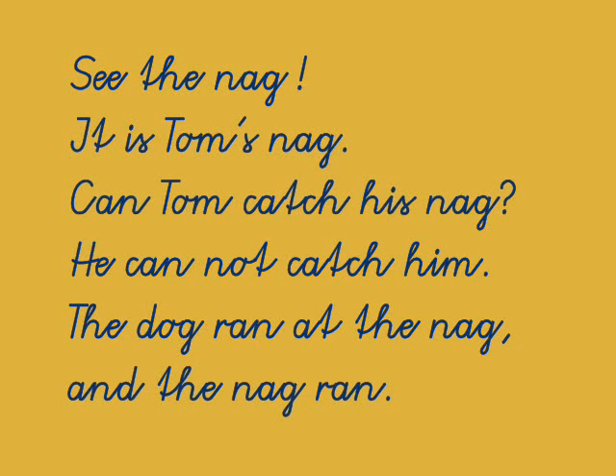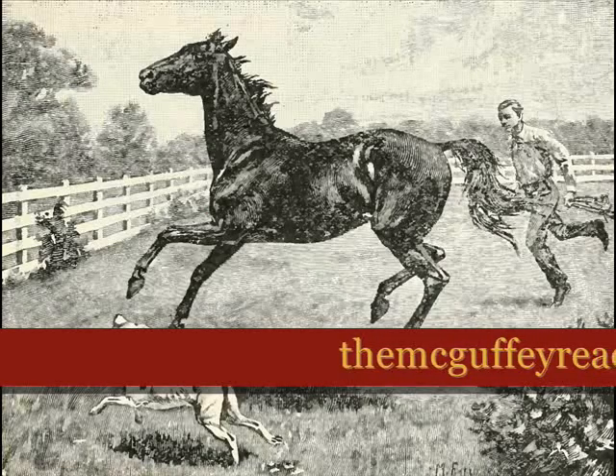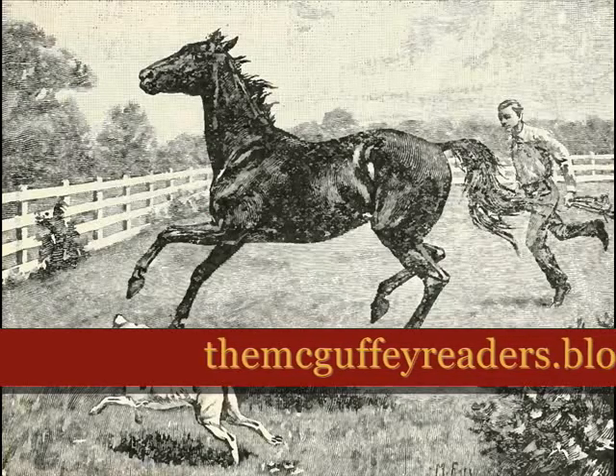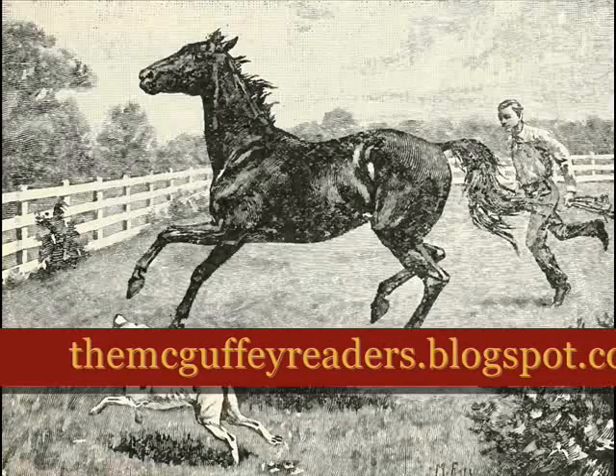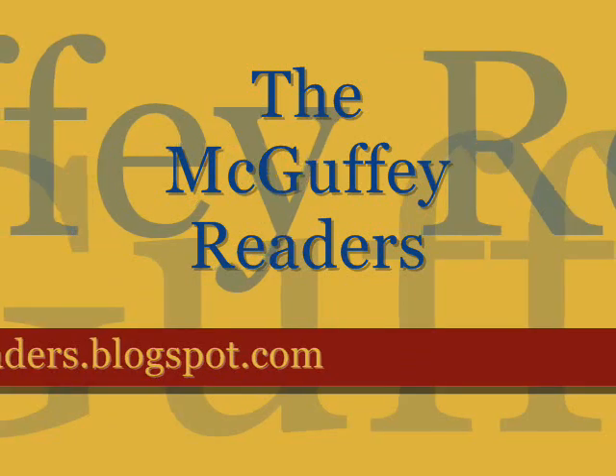That was an exciting lesson. I hope you don't forget to go to mcguffeereaders.blogspot.com to get the worksheets that go along with this lesson. I hope you log on for the next lesson. Talk to you later. Bye-bye.